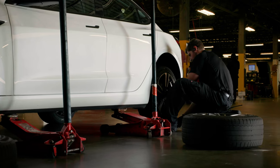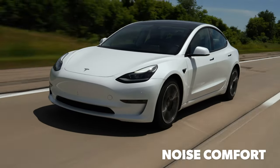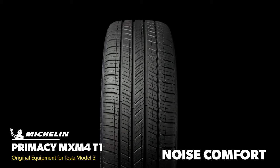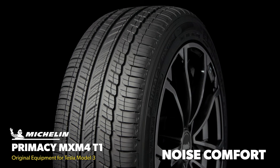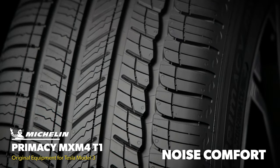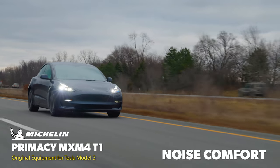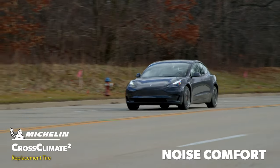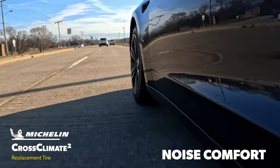Without the constant sound of an internal combustion engine, tire noise can be much more noticeable in an EV, so that's another area tire manufacturers tend to focus on when developing EV tires. The Primacy MXM4 features a layer of sound-absorbing foam adhered to the inner liner, and our test drivers were very impressed with the tire's sound quality. The Cross Climate 2 did a great job keeping tire noise to a minimum as well, but it couldn't match the OE tire.